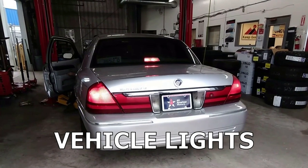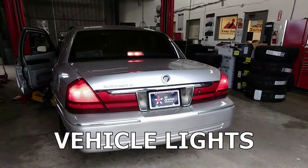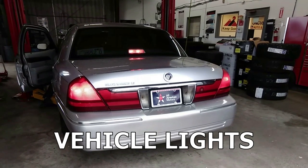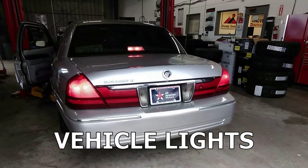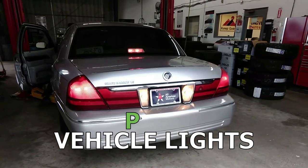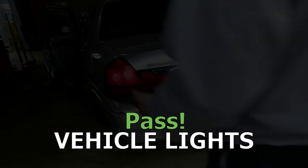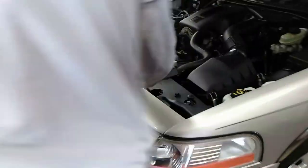Turn the hazards off — they're on top of the steering wheel — then turn the key on and put it in reverse. All the lights work. Excellent — let's move on.